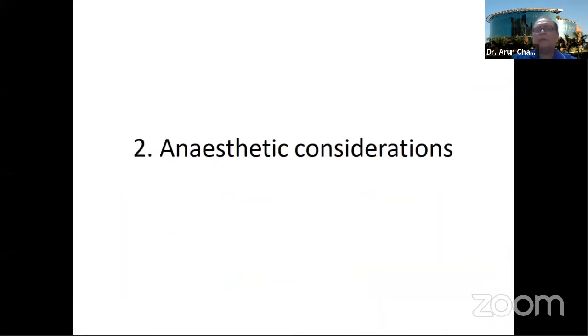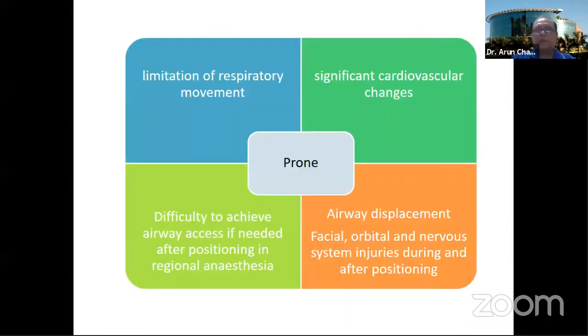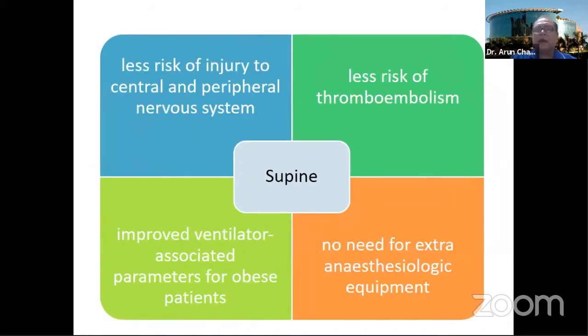What are the concerns for anesthesia when the patient is being shifted to a prone position? To summarize: there is a limitation of respiratory movement, there are certain cardiovascular changes which happen due to change of position, and if the patient is operated under regional anesthesia, it is difficult to achieve airway access in prone position. There is always a chance of airway displacement, and a chance of injury to the face, orbit, and other nerves after positioning in prone.